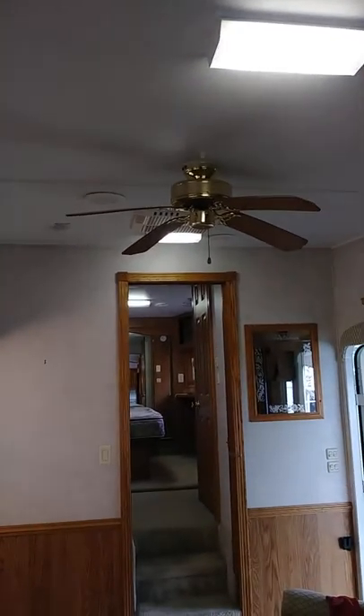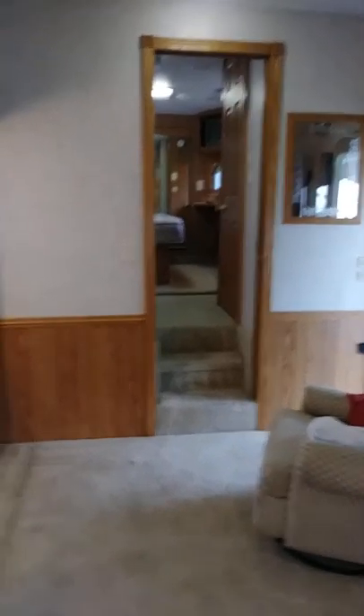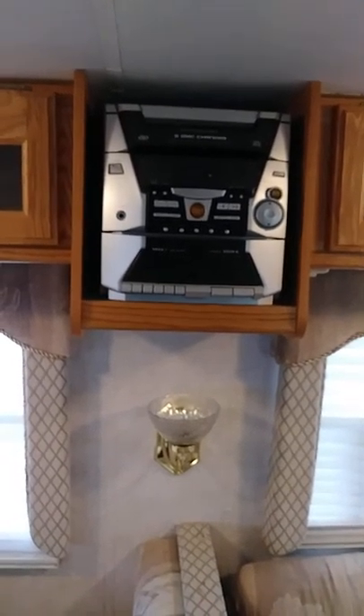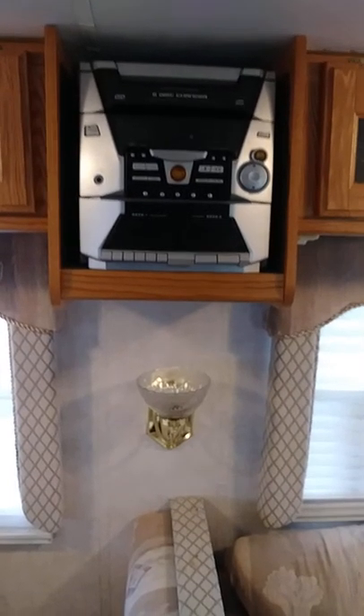So this is my kitchen. We have vaulted ceilings, ceiling fan, and AC. That's a pocket door — it goes back to the master suite. This is my station here with the music; it holds up to four CDs and cassette tapes. Man, I got the 80s working here.